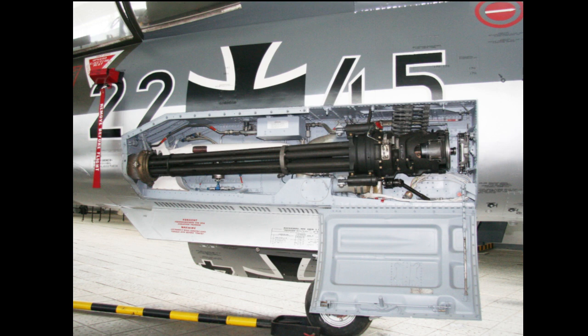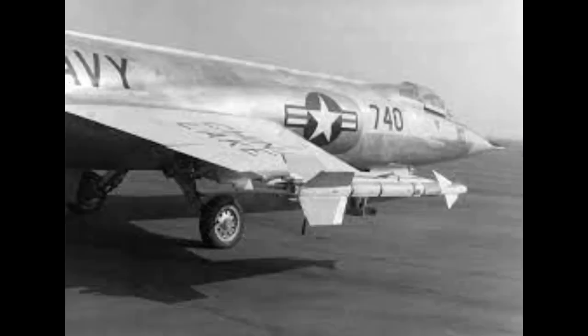The F-104 Starfighter served in a variety of combat roles during its operational years, including as an interceptor, ground attack aircraft, and reconnaissance platform. It was armed with a 20mm Vulcan cannon and could carry a range of air-to-air missiles for engaging enemy aircraft.